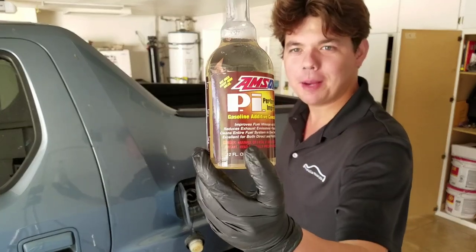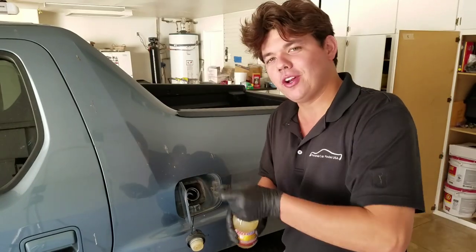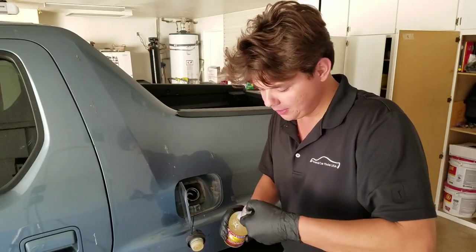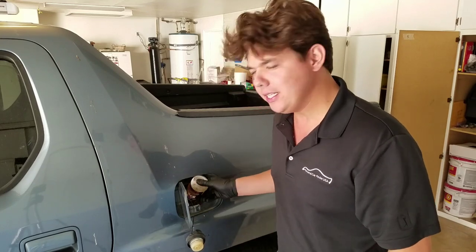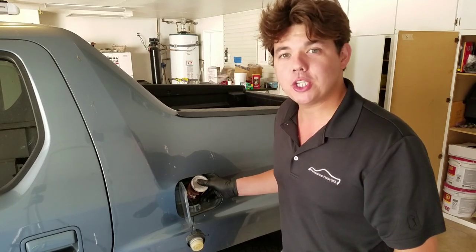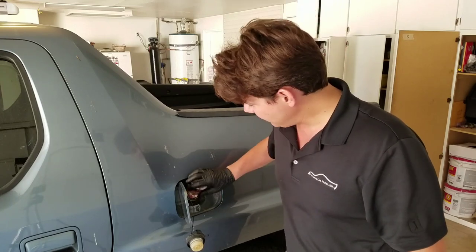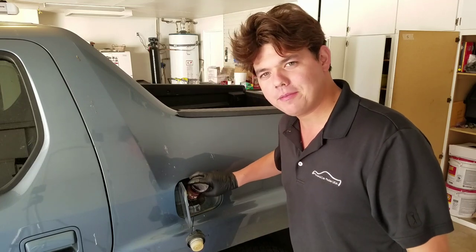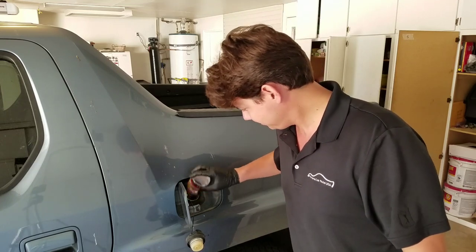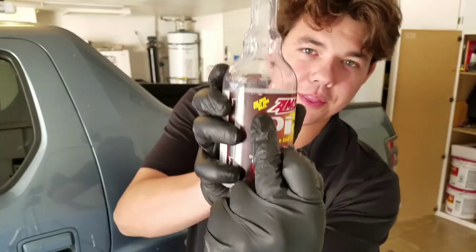We're going to go ahead and put in our PI Performance Improver. What this does is it cleans all the ethanol varnish out of the fuel system. It also cleans the combustion chamber — over the years you'll get deposits in there — and in just one bottle you get 5.7 percent better fuel mileage. All you do is put it in every 4,000 miles.